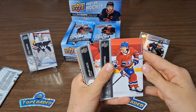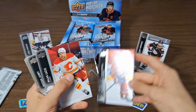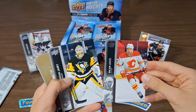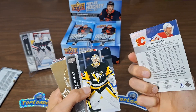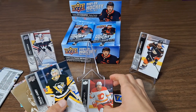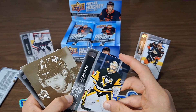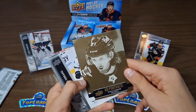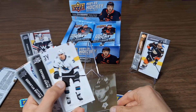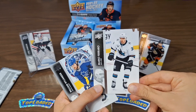Okay, it's open. Here's my card. This is a cool card. This is an Upper Deck 2021-2022 box, so it's from last year.